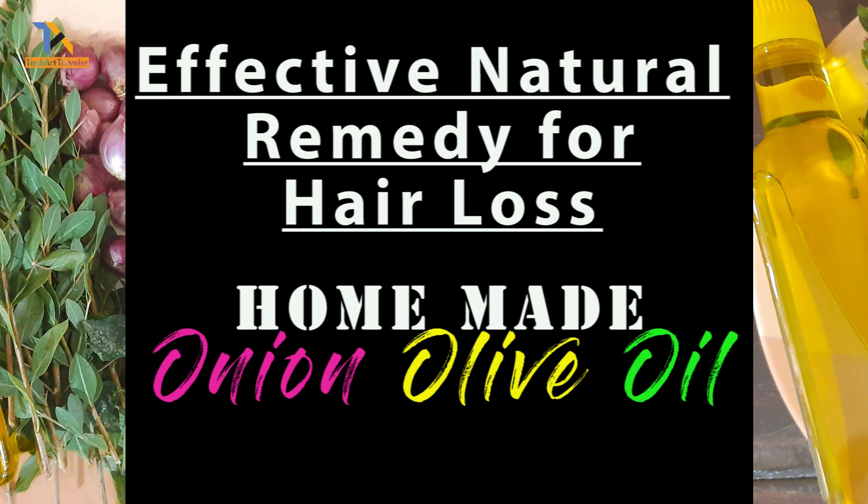Hello friends, welcome to my channel. Today I am going to show you how to make a special hair oil which will help to grow your hair faster and to fight hair loss. This combination has given the best results.